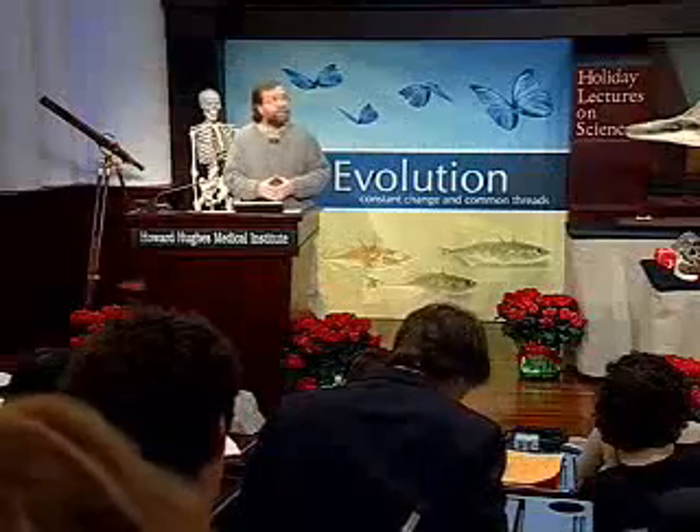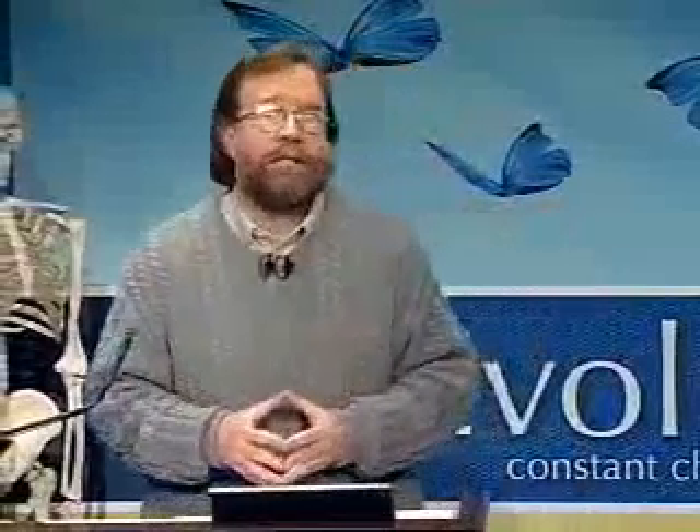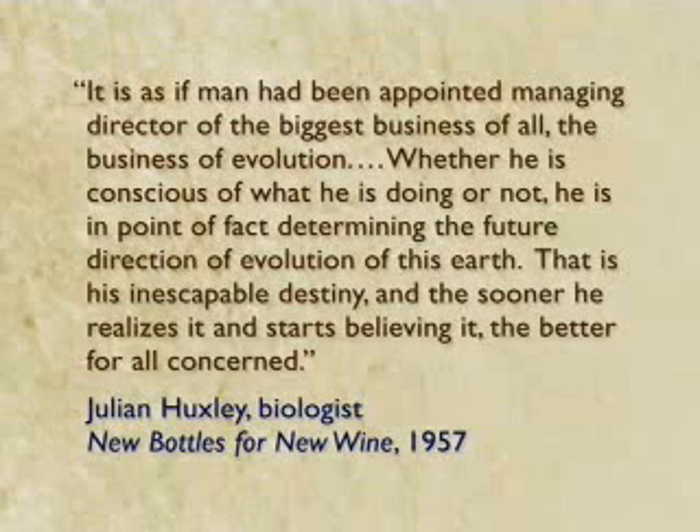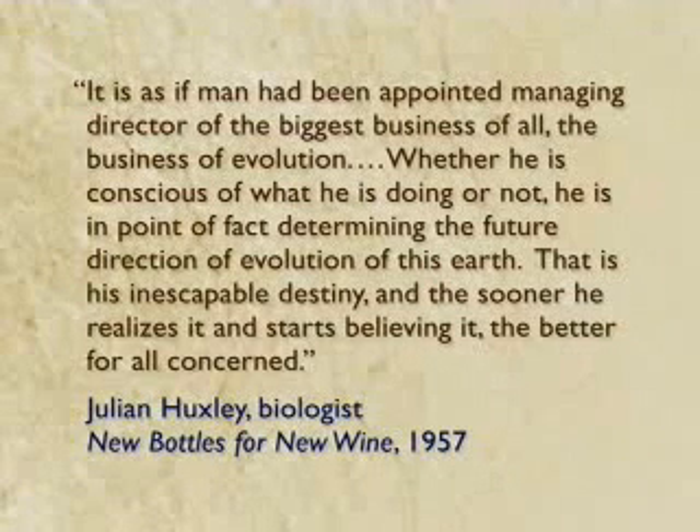Now, you might say this is just a personal philosophical matter — the sort of differences of opinion that we can live with and have to find some way to accept. Don't accept that. The denial of evolution is about the denial of 200 years of scientific work, and it's not a merely philosophical matter. Aldous Huxley's brother — the Huxleys were kind of a gifted family — another writer points out almost five decades ago that it is as if man had been appointed managing director of the biggest business of all, the business of evolution. And whether he's conscious of what he's doing or not, he is in point of fact determining the future direction of evolution on this earth. That is his inescapable destiny. And the sooner he realizes it and starts believing it, the better for all concerned.